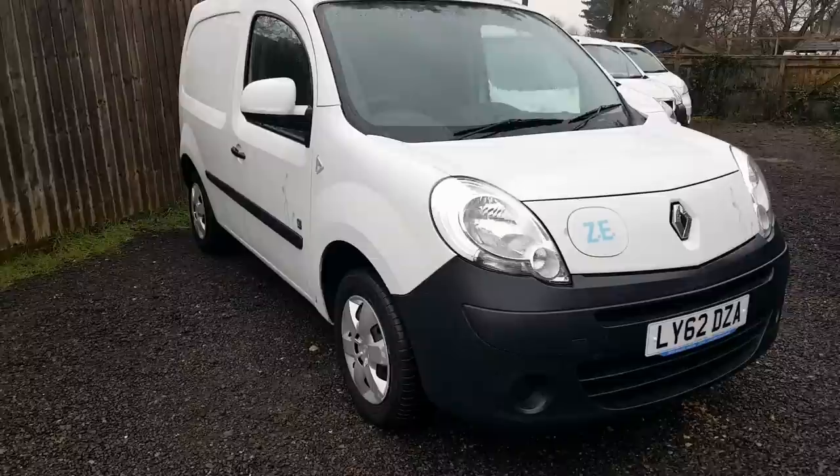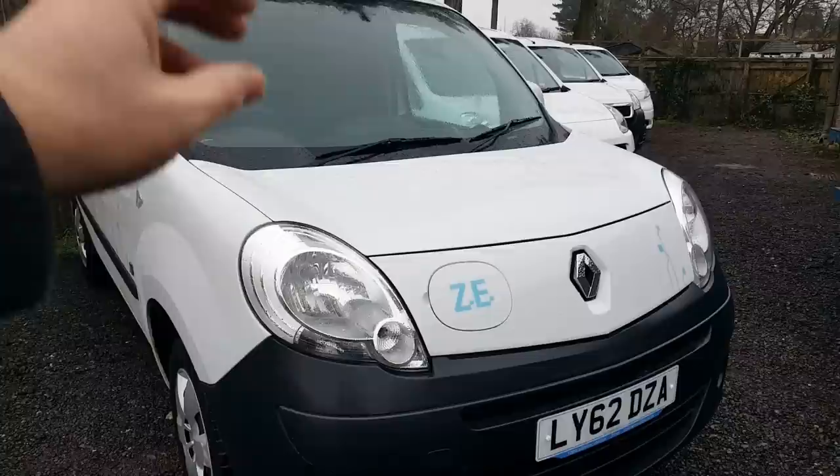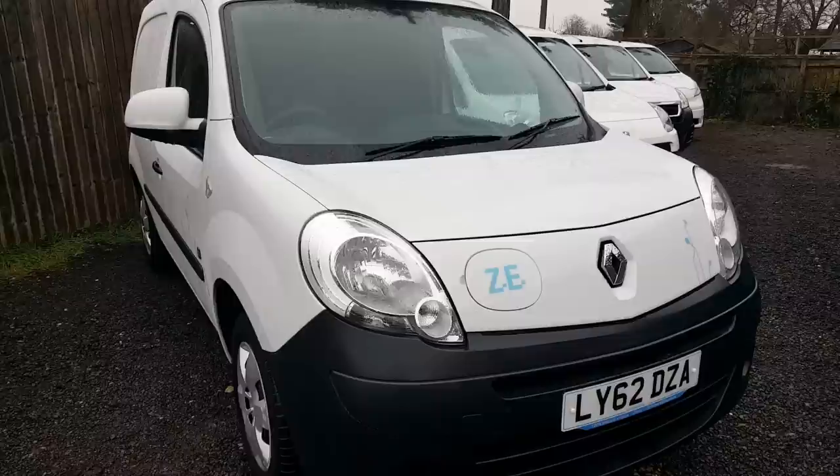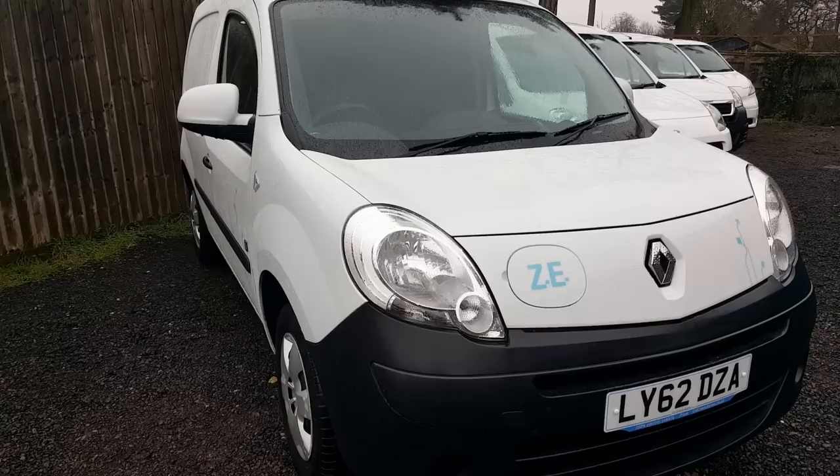The warranty on these is four years on the van and five years on the electric drivetrain - so that's everything under the bonnet including the electric motor, charger, and inverters. The nice thing on the Renault vans, like the Renault Zoe, is that you can extend that warranty. As long as you extend it before the van is four years old, you can keep extending until the van is 10 years old.